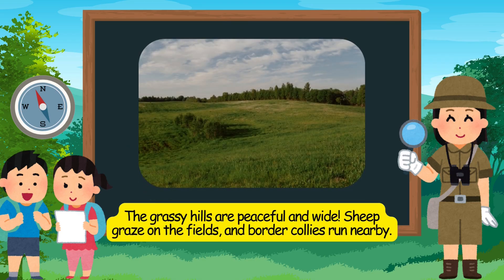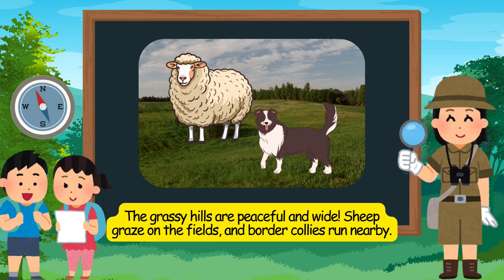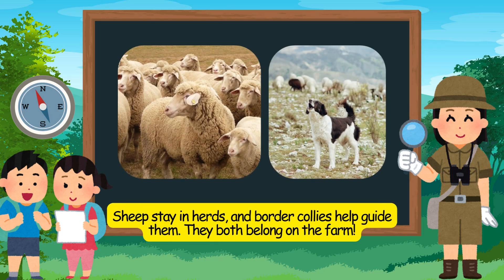The grassy hills are peaceful and wide. Sheep graze on the fields, and border collies run nearby. Sheep stay in herds, and border collies help guide them. They both belong on the farm.